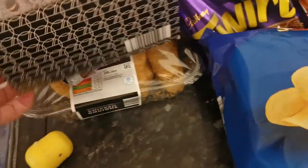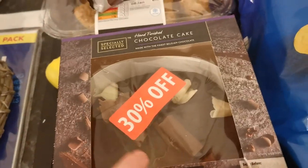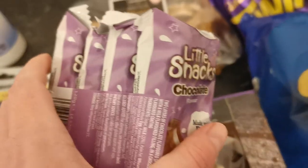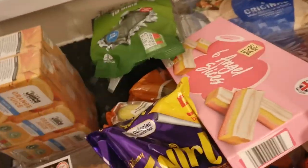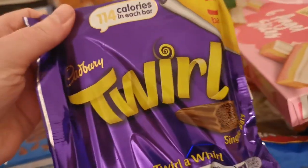Six pack of cheese and onion. And then I've got a chocolate cake, 30% off. Some little snack chocolate bars for the packed lunches. Chicken goujons and some orange juice for the packed lunches.